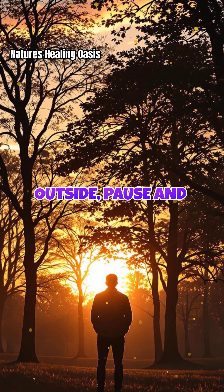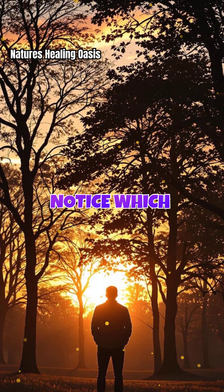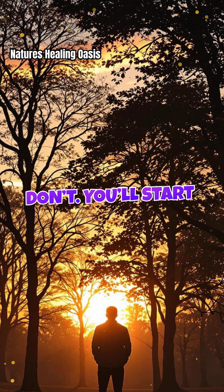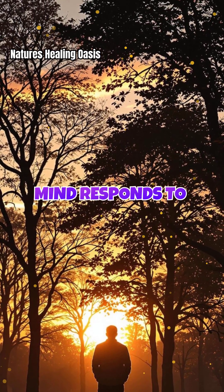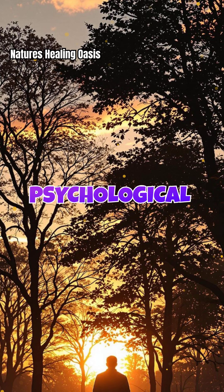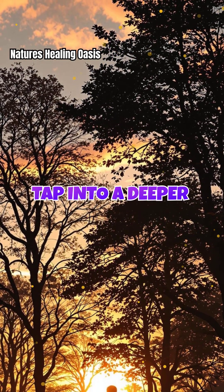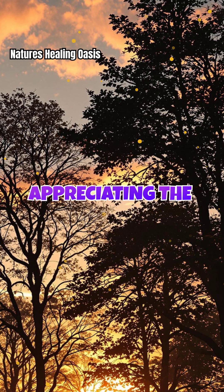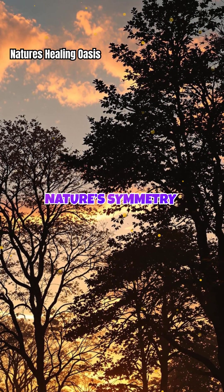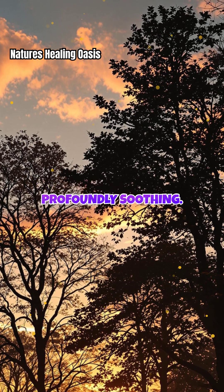Next time you're outside, pause and really look at the trees around you. Notice which silhouettes make you feel at ease and which ones don't. You'll start to see how your mind responds to the hidden order in nature. By understanding the psychological impact of visual symmetry, you can tap into a deeper sense of serenity just by appreciating the simple beauty of a tree's outline. Nature's symmetry is more than just pleasing — it's profoundly soothing.